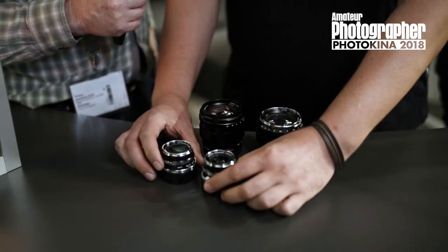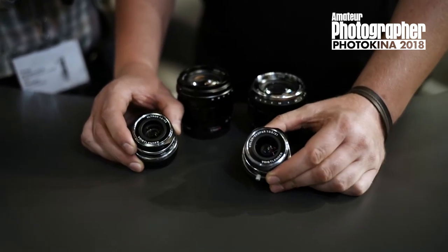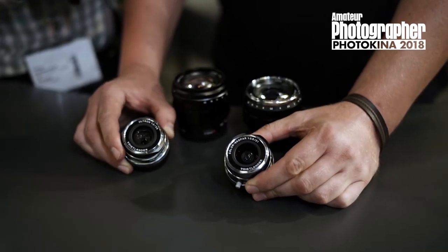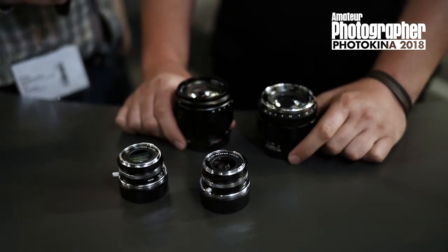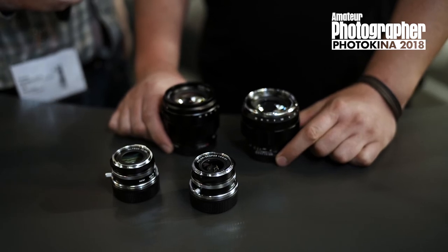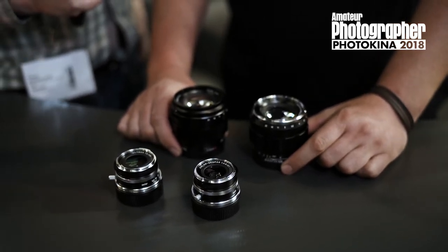These are a 35mm and a 21mm Leica M-mount. Because of the very early stage, I don't have very much detail on that, but we are interested in the response of the users and which they like most.